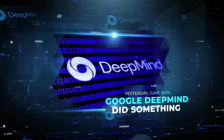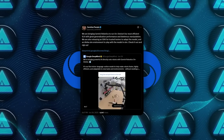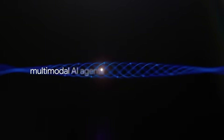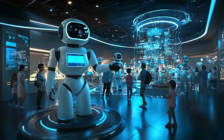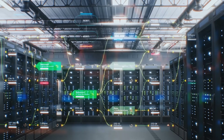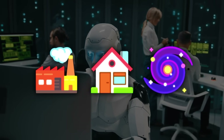Yesterday, June 24, Google DeepMind did something that might just change how robots work forever. Carolina Parada and her team unveiled Gemini Robotics On-Device, a stripped-down, supercharged version of Gemini 2.0 that does not need the cloud, Wi-Fi, or even a whisper of internet to function. This thing runs directly on the robot, which means no delays, no outages, and no waiting on a server halfway across the planet to figure out what to do next. Just real-time thinking and action right there on the factory floor, in your home, or even in deep space.